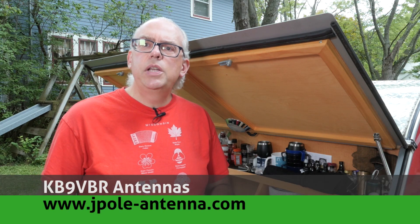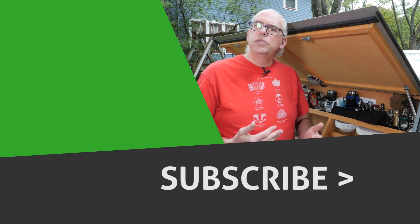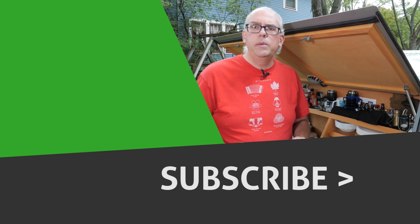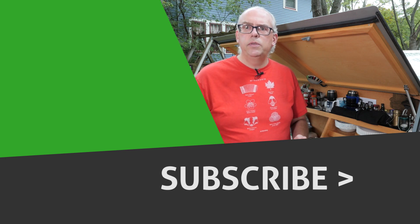For more articles and information, be sure to check out my blog at www.jpole-antenna.com. Your support of this channel drives the production of future videos, so if you like this video, give me that big thumbs up. Check out some of the recommended videos, and don't forget to hit that subscribe button if you haven't already done so — pressing subscribe is your way to be notified when a future video is released. That's it for this time. I'm Michael, KB9VBR. Have a great day and 73.